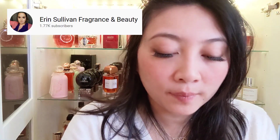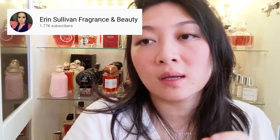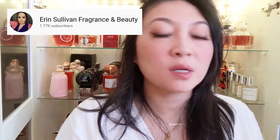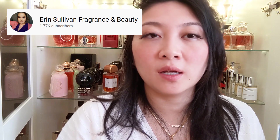Hey guys, welcome back to my channel. If you're new here, welcome. If you're a returning subscriber, thank you so much for your support. Today's video is about testing out fall perfume. These three decants are sent to me by Erin Sullivan Beauty, so if you haven't subscribed to her, please go check out her channel. She has a subscription service — I think it's $5 per month or $50–60 per year — and you get three 5ml decants as well as 50% off the perfume she's selling. It's such a good deal. She is the one-stop shop for all cruelty-free perfume.